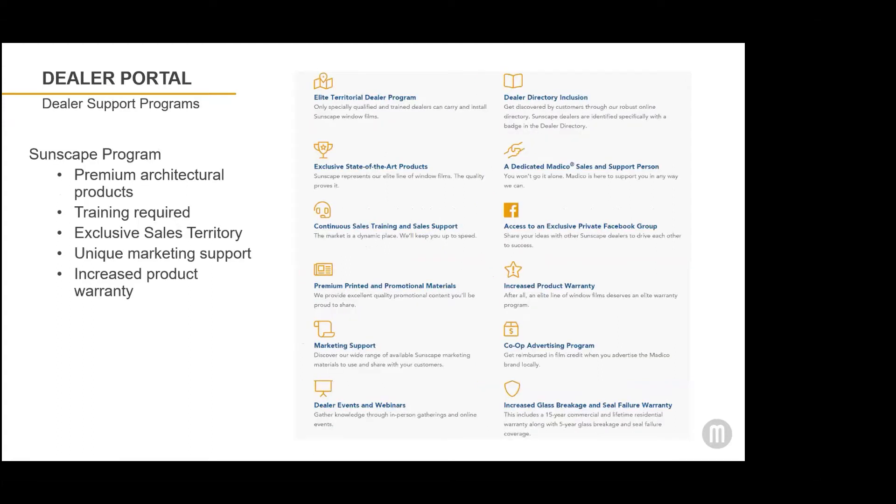Our Sunscape program features premium architectural film products and provides dealers with exclusive sales territories. Only specially qualified and trained dealers can carry and install Sunscape premium architectural film. Besides offering an increased product warranty and unique marketing support materials to our Sunscape dealers, we also have a co-op advertising program with unique marketing.